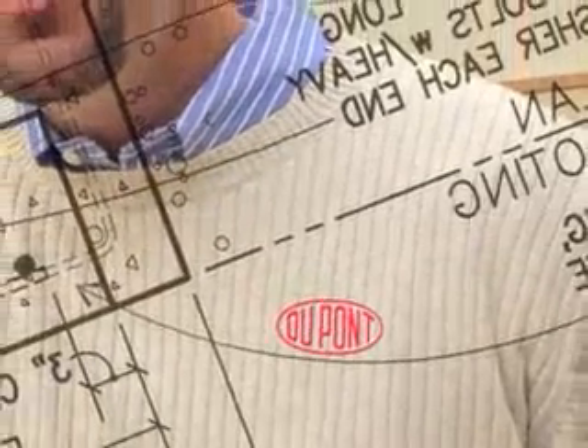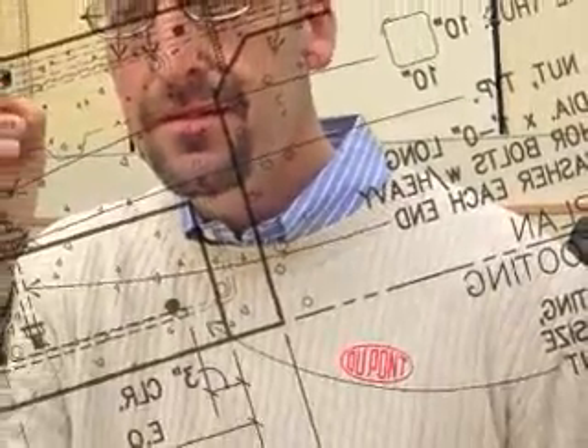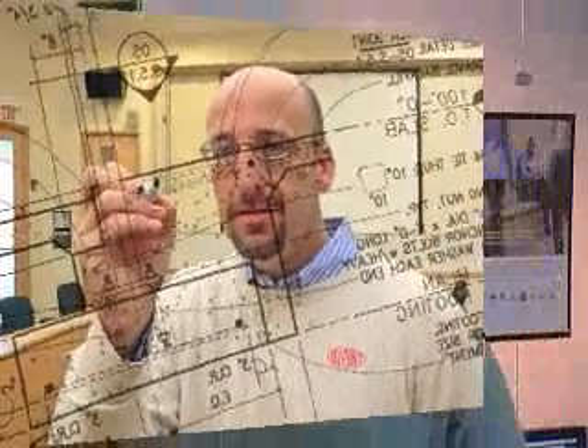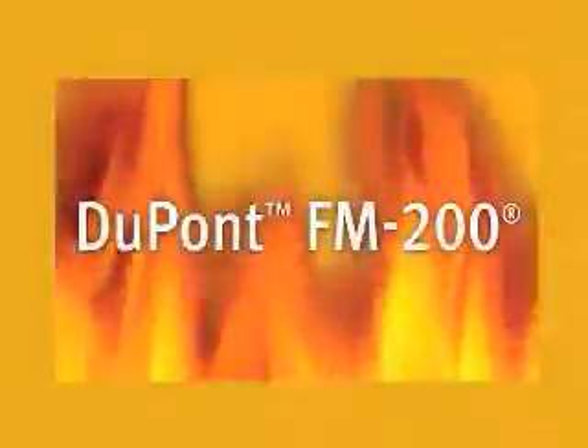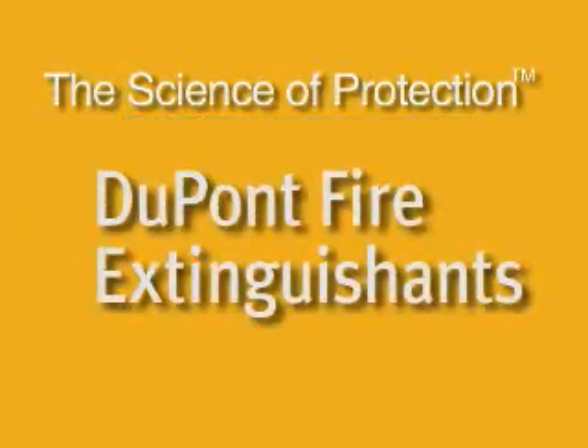Best of all, like all of our clean agent fire suppression products, FM-200 is backed by the global fire suppression science and technical expertise of DuPont. For more than 35 years, DuPont has been a leader in fire protection and a driving force in the development of safe and clean fire suppression alternatives. Remember: if it doesn't say DuPont FM-200, it's not. That's the science of protection — that's DuPont.